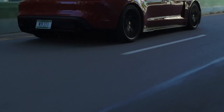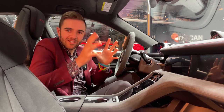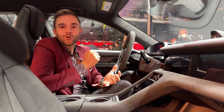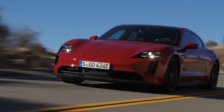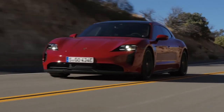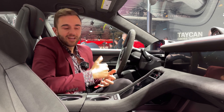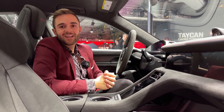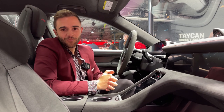The powertrain is going to split the difference between the base Taycan and 4S on one end, and the Turbo and Turbo S on the other — again, the sweet spot in the range. They're quoting 590 horsepower and a 0-60 time of 3.5 seconds. Of course it comes with all-wheel drive and will have amazing traction off the line, just like the more expensive models. For more on the Taycan GTS Sport Turismo, head over to MotorOne.com — thanks for watching.